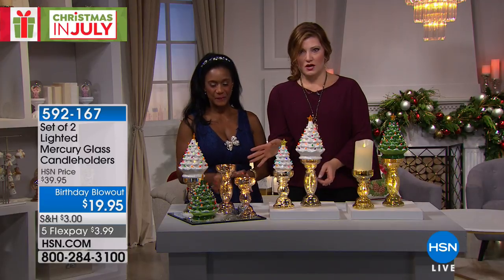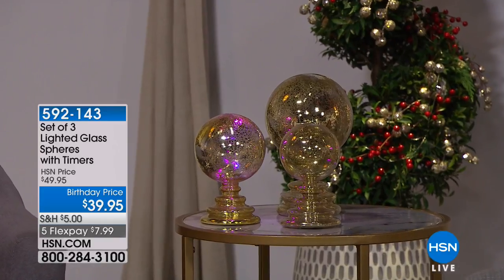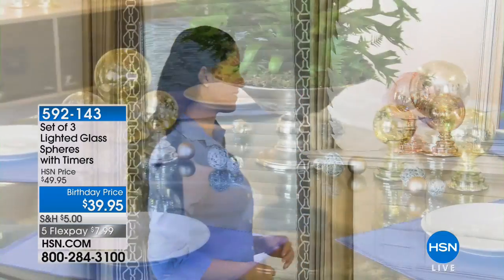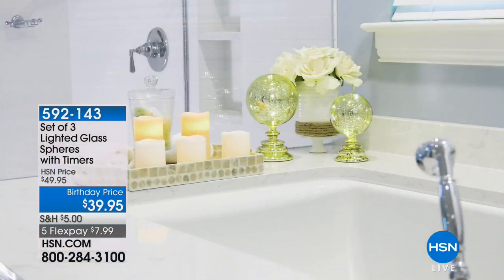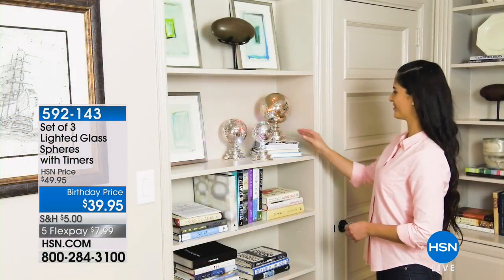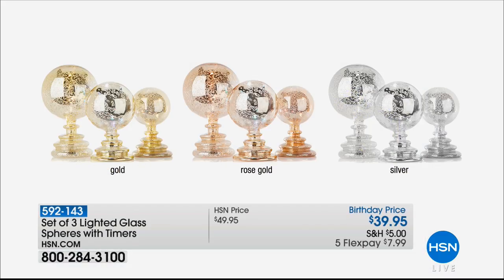Gold sold out, rose gold is also gone — that just leaves us with silver, and there are about 300 left. We also have our set of three lighted glass spheres with timers at $39.95 — all three in different sizes on built-in pedestals. They're in the mercury glass style but on pedestals, in gold, rose gold, and silver. They change colors too, and look great mixed with the candle holders.